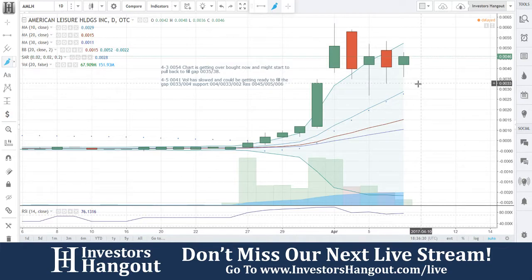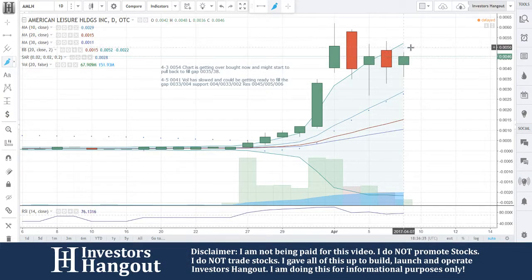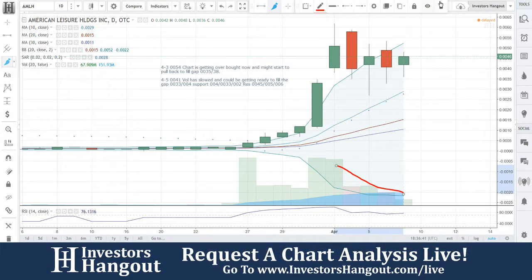Resistance at 0045, and 005, and 006. The volume has still dropped off. I'm still waiting for this gap to fill.